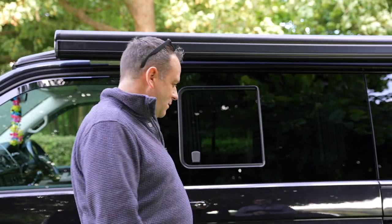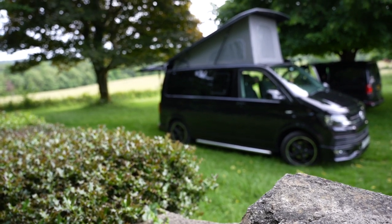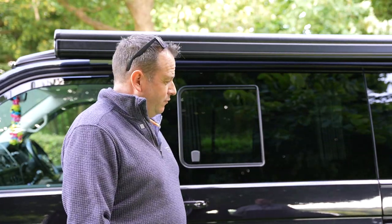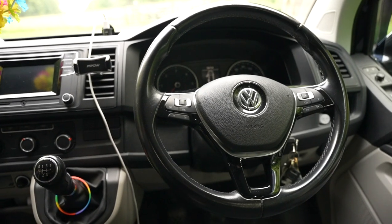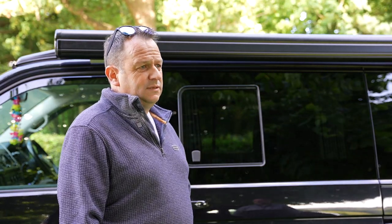Hi Phil, thanks for bringing me your van today. So what have you got? Here we've got our VW T6 — it's a combi highline base van. We picked it up at the beginning of last year in January. We'd been looking for one for quite a while and stumbled across this one, which was quite local to us down in Cornwall. It's a 2-litre, 102 brake horsepower, 2017 — so a 17 plate.